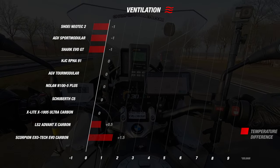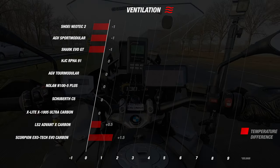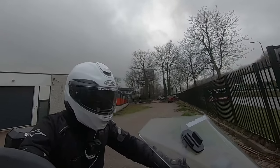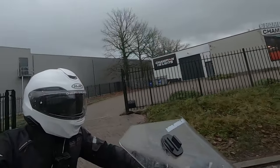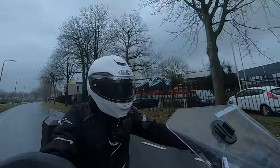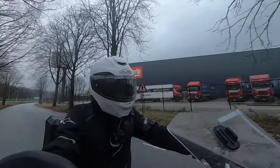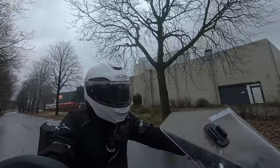The ventilation differences between these top helmets are smaller than in the noise segment — budget alternatives show much bigger gaps in comparison. Now we move to comfort, the only subjective part of the road test. It covers comfort, wind resistance, the feel of the inner liner, on-road behavior, finish, and overall feel. For this part we rely on the more than 15 years of riding experience of our test rider, who has tested all helmets individually.